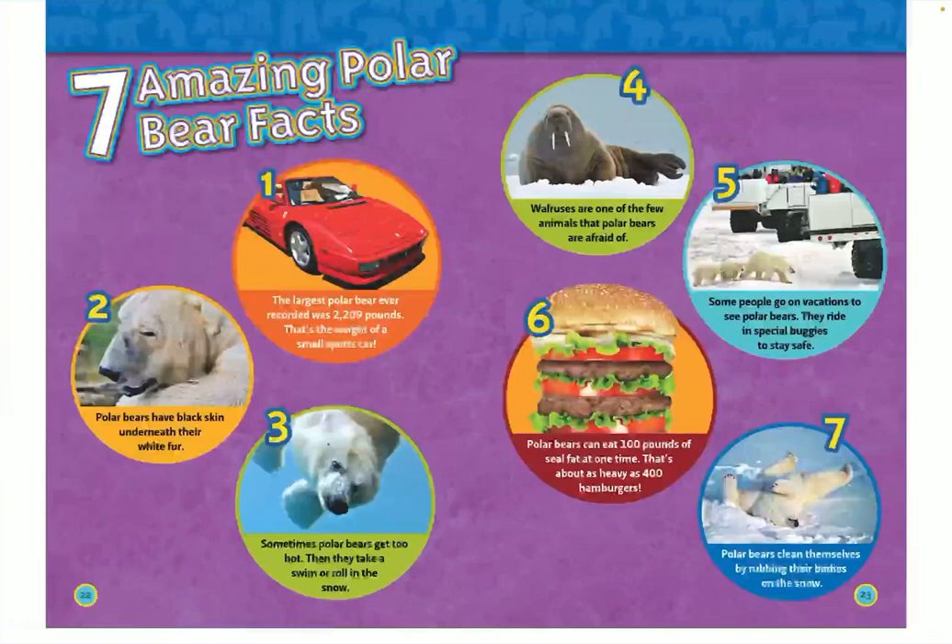Seven amazing polar bear facts. Number one: the largest polar bear ever recorded was 2,209 pounds — that's the weight of a small sports car. Number two: polar bears have black skin underneath their white fur. Number three: sometimes polar bears get too hot, and then they take a swim or roll in the snow. Number four: walruses are one of the few animals that polar bears are actually afraid of.